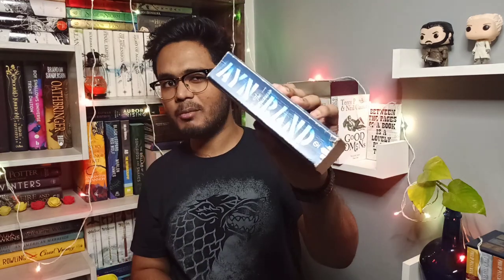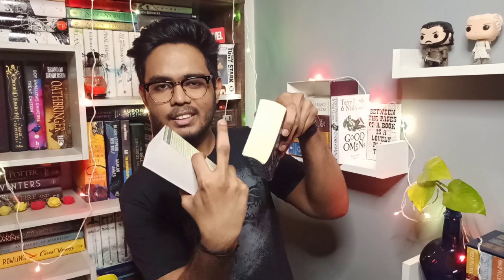Another con is the spine — on mass market paperbacks, the spine breaks. After one read you'll find the spine in a U-shape, all broken up. If you like safeguarding the spines of your books, don't go for mass market paperbacks. For example, my copy of The Fountainhead — the spine is almost gone.